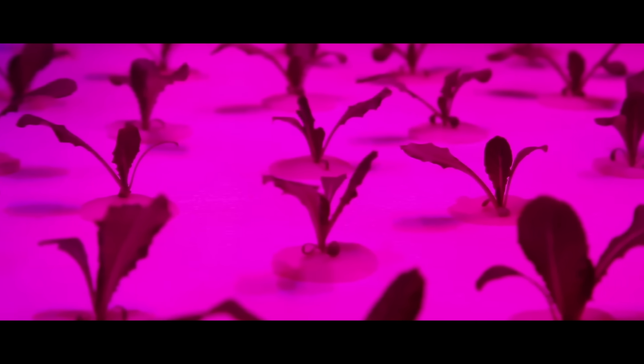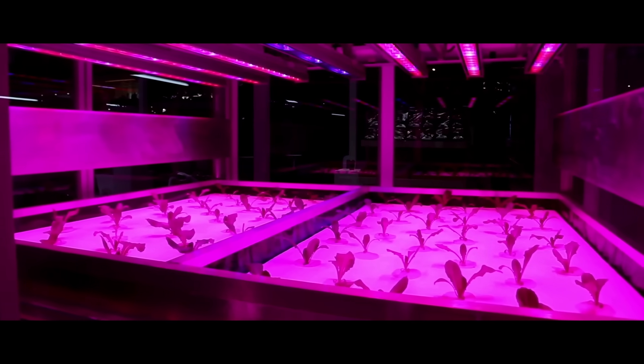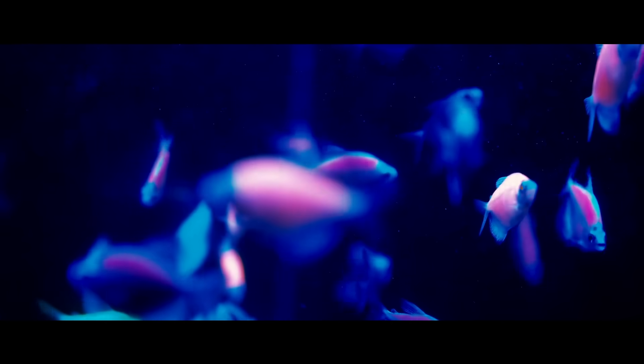Crops such as rye, radishes, tomatoes, beans, carrots, and potatoes are grown, and the astronauts' waste is recycled as fertilizer for the plants. Soon, the Mars base will have a delivery of fish.